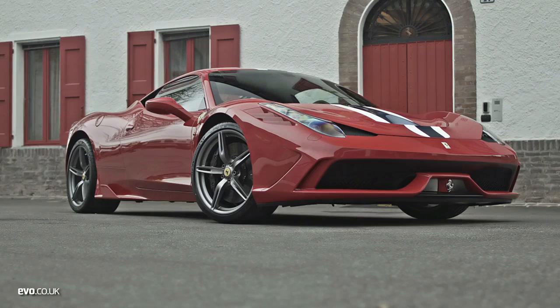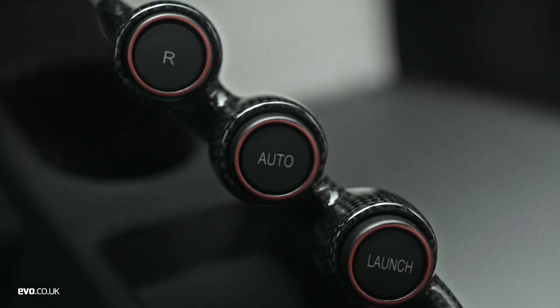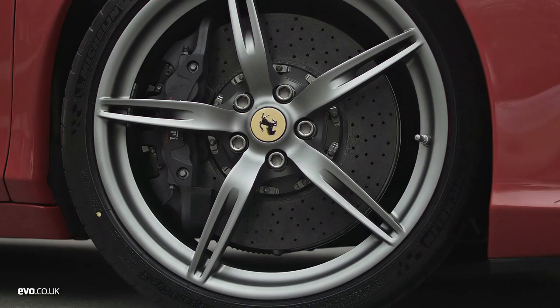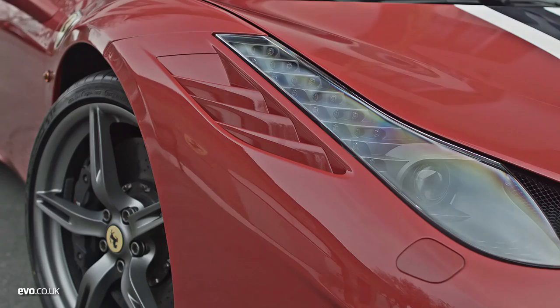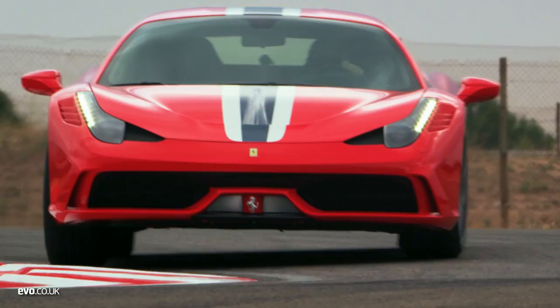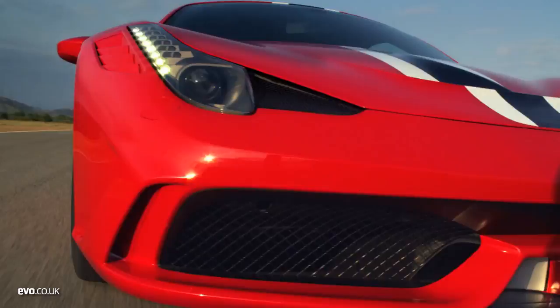So this is it — the Speciale. In the transformation from the Italia, no detail has been left untouched. The 4.5-litre V8 now produces 597 horsepower. The magnetic dampers react every millisecond. The Speciale uses new-generation ceramic brakes, there's active aero, and weight has been cut by 90 kilos. Then there's the new side-slip angle control system that utilises the e-diff to help manage the balance of the car and reduce the intervention of traction control. It's an incredibly impressive technical exercise — but how does it stack up in reality?